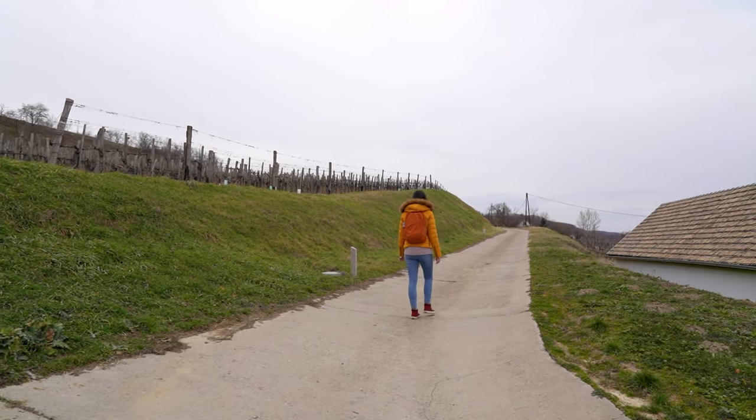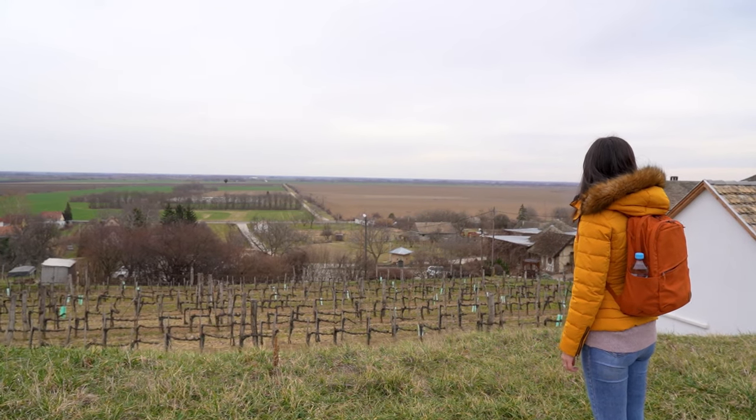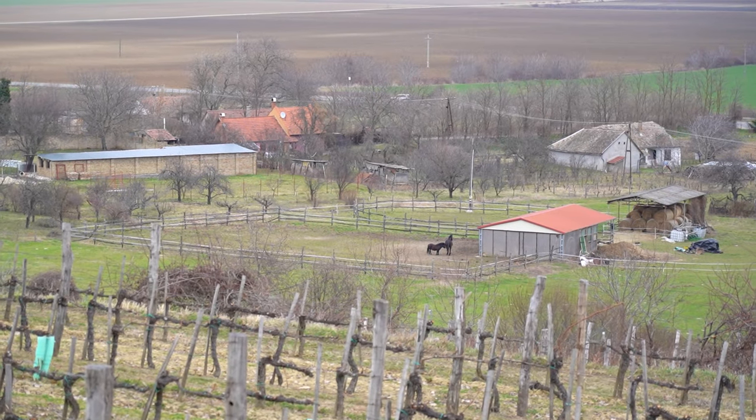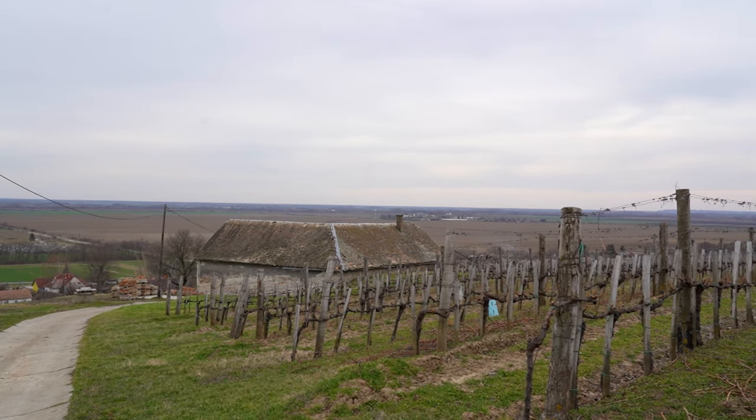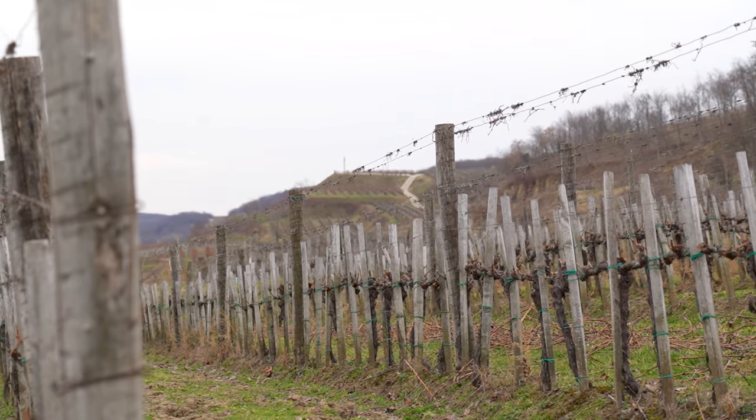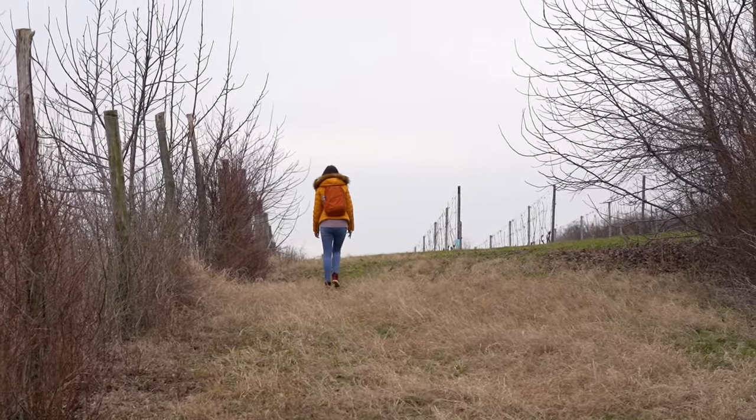The many hills of the Saxerd region offer some peaceful hiking opportunities for those who wish to enjoy some time in nature. And since there are many different wineries in the area, we thought we might use them as milestones for our adventure for the day.